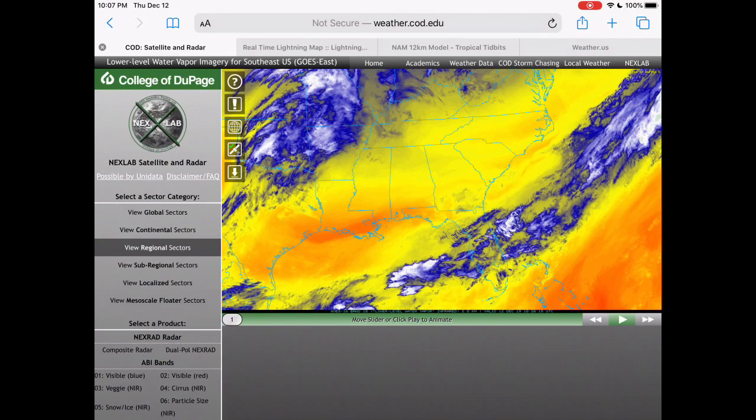Hello guys and welcome back to another Weather Guy video. Today we will be talking about the southern soaker, and at the end of the video we'll be talking about the next storm which could potentially have huge winter impacts, including the northeast, the midwest, and some areas of the plains.